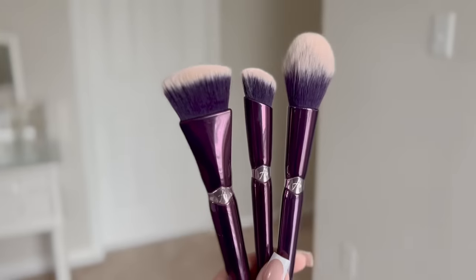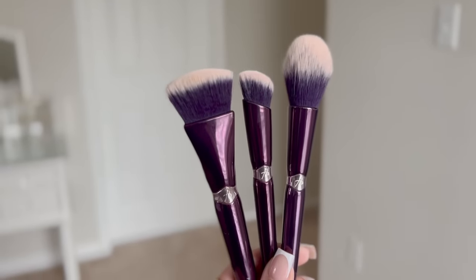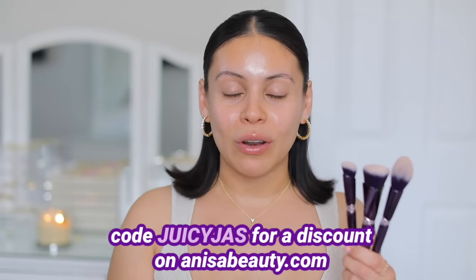I love wearing this look and of course I'm going to be using my holy grail products and makeup brushes. I want to give a huge thank you to Anissa Beauty for sponsoring today's video. I'm going to be using my Juicy Jazz Essentials Brush Set like I do in literally every single video, and every time I use these brushes I always get a ton of questions about them — these are it, from Anissa Beauty.